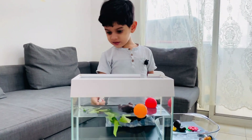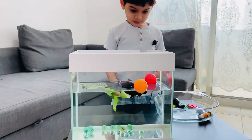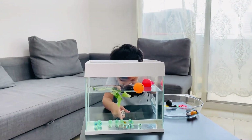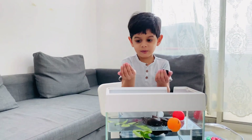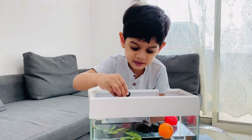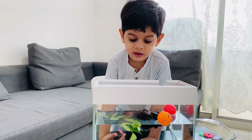What about leaves and all? It floats. What about marbles? They sink. Now I'm going to put this stone. Okay, so what do you think? Will it sink or float?